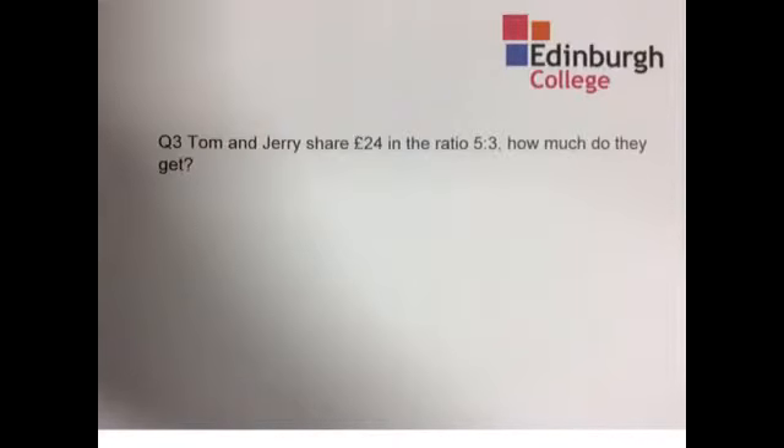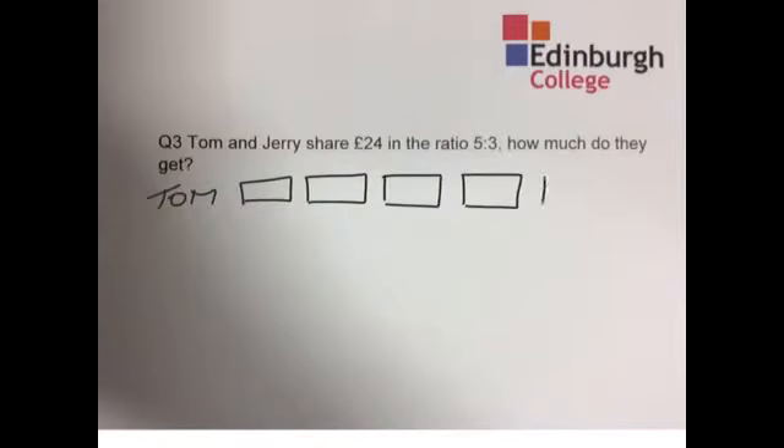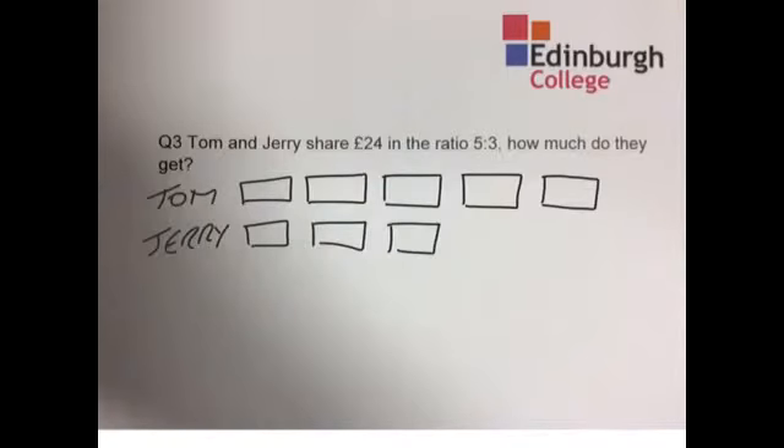Well, Tom gets 5 shares or chunks — that's 1, 2, 3, 4, 5. And Jerry only gets 3 chunks — that's 1, 2, and 3. So how many shares do we have in total? That's 1, 2, 3, 4, 5, 6, 7, 8.